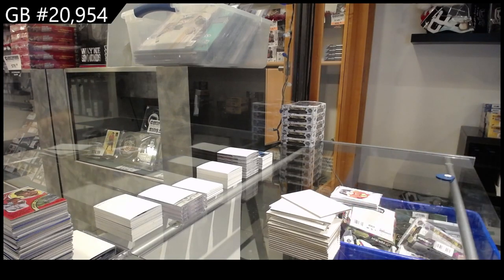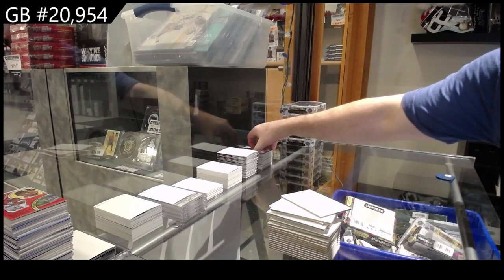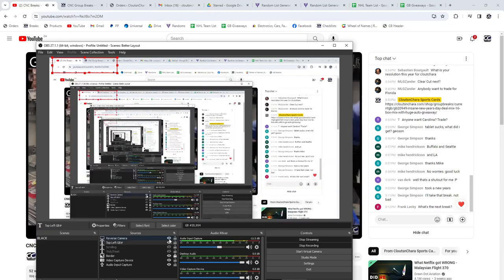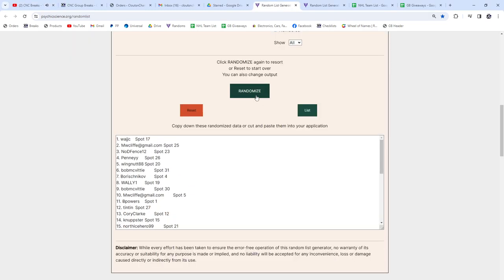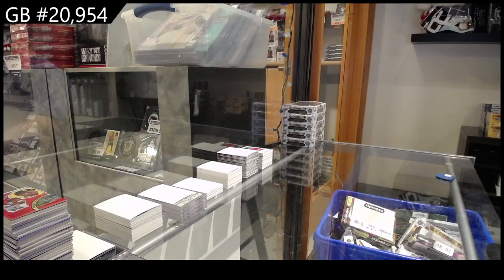Alright, so number one when I do the random we'll get the autograph redemption, number two we'll get the retro, number three we'll get 242, and number four we'll get 247. Here we go — one, two, three: MW will get the autograph redemption, Cory will get the retro, MW will get number 242, and Wingnut gets 247.